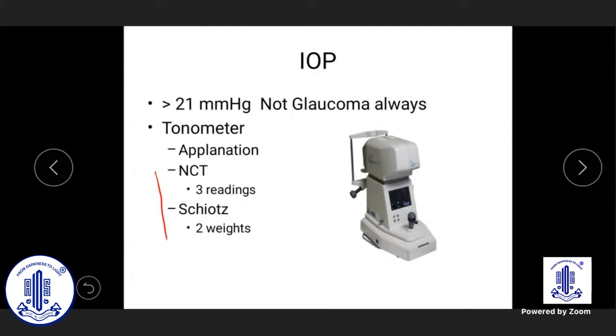Applanation is a must — this is the key message for any walk-in glaucoma suspect in your practice. We say this often in CMEs like this, but still people don't adhere to it.